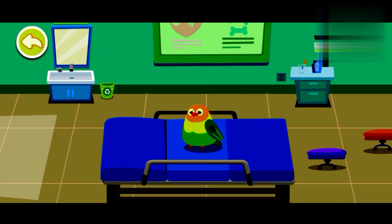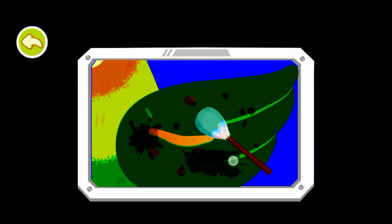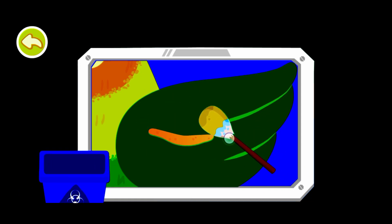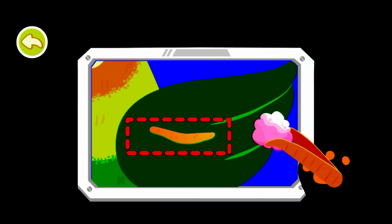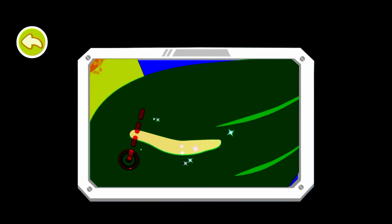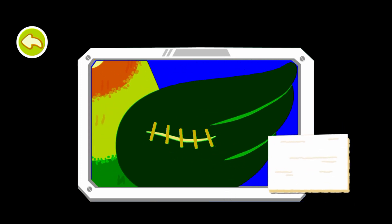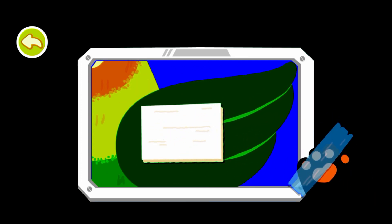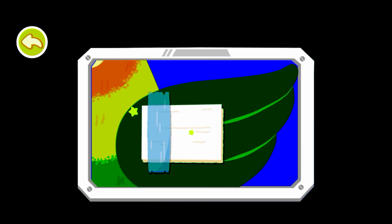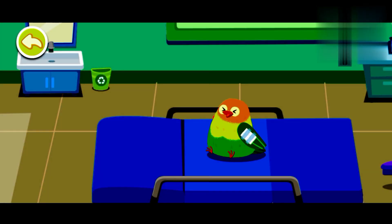One of the parrot's wings was broken. Let's give it treatment. The parrot is still weak. We should apply some more drops.